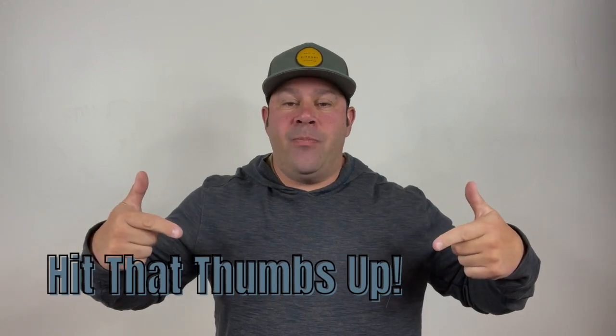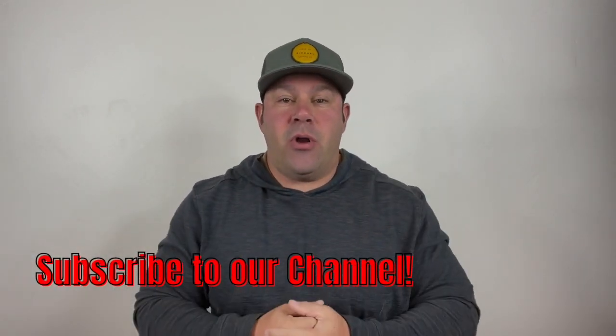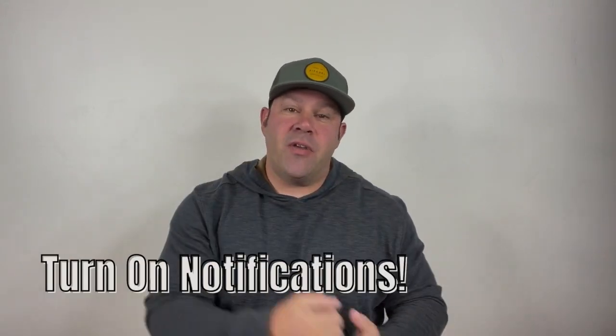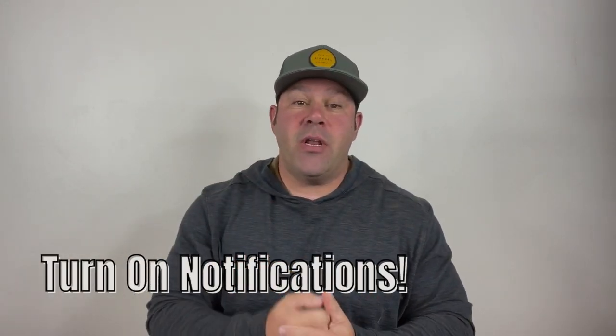This is Joshua Rubin from eSwiss Healing and Performance, and today I want to talk about how ascorbic acid is not vitamin C. But before we get started, don't forget to like this video, subscribe to our channel, and hit that notification button so every week when we put out a video, you get notified. Let's jump in.